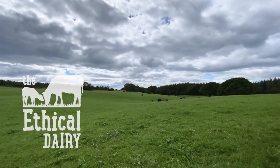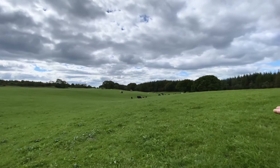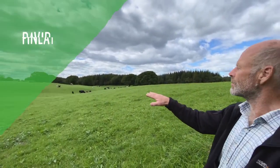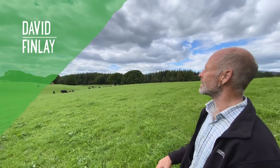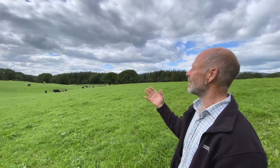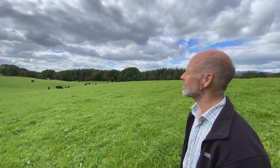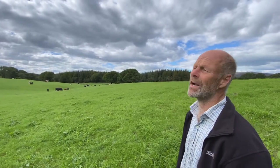Hi guys, so what we're looking at is the dairy herd with their calves again and what they're grazing, which just looks like grass — a grassy field. For the majority of fields in the countryside that are green and grassy, it's rye grass.